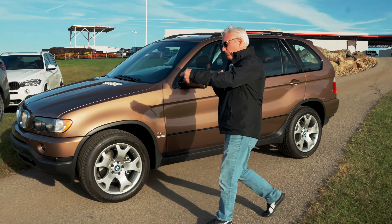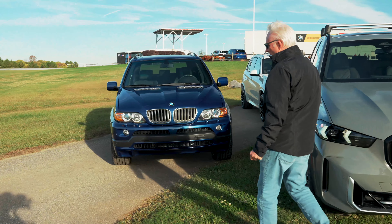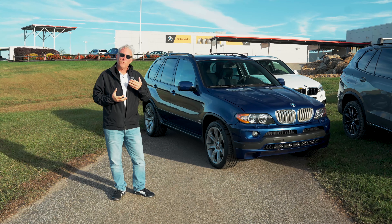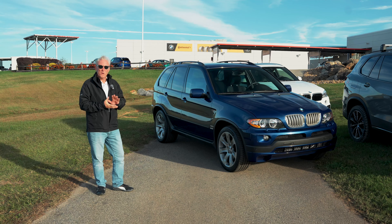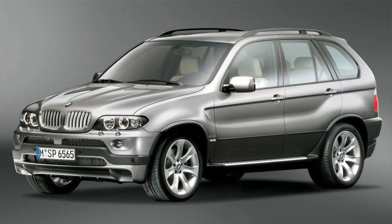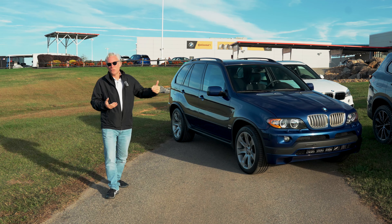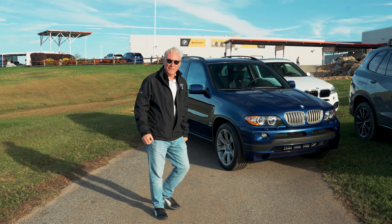We can show another version of the E53 X5 — the X5 4.8 IS. Very early on, BMW is a performance brand, and there seemed to be a market for a performance version of the X5, so this was one of the answers. It started with a 4.6; this is a later version that's a 4.8, and it was much more powerful. It opened up a new market for BMW, and really is the precursor to the X5M and X6M that came much later. A wonderful vehicle, and great to have it in the collection.